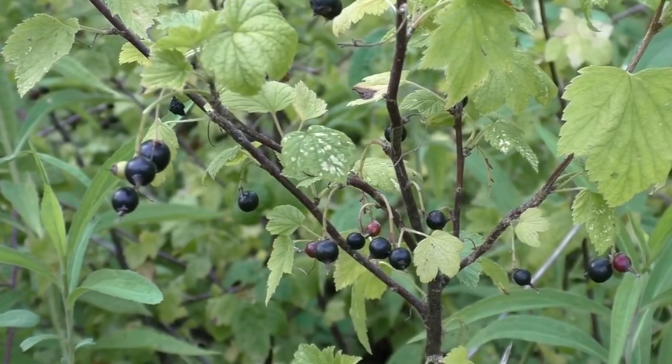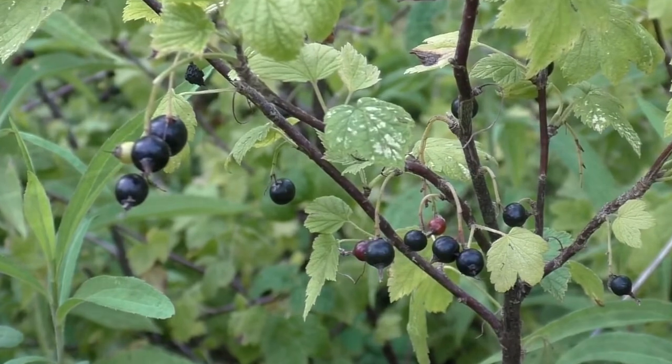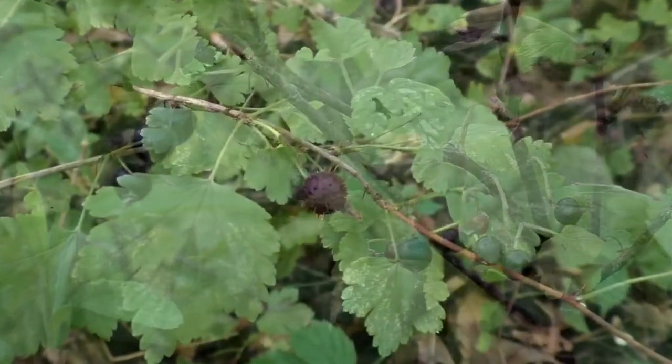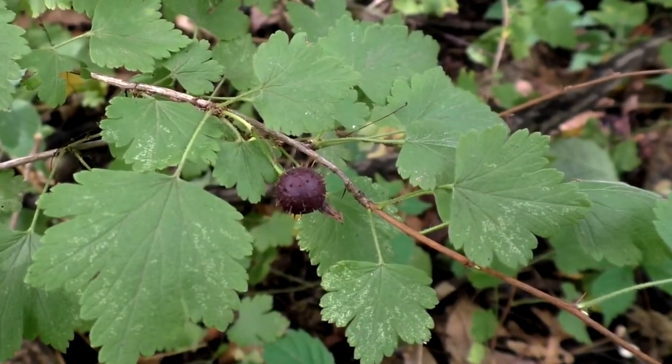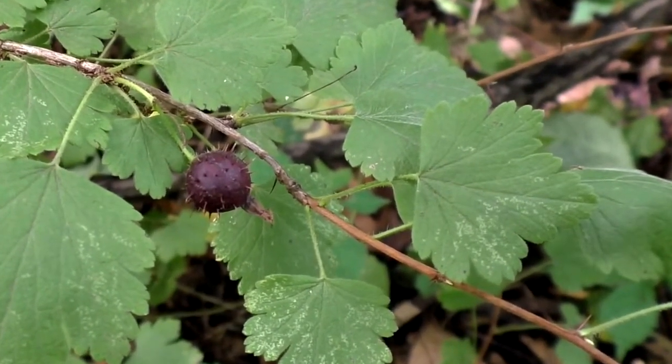And last but not least, make sure that the fruits are indeed berries. In Michigan, only currants and gooseberries will have all those features, and being able to recognize these shrubs is a good skill to have.